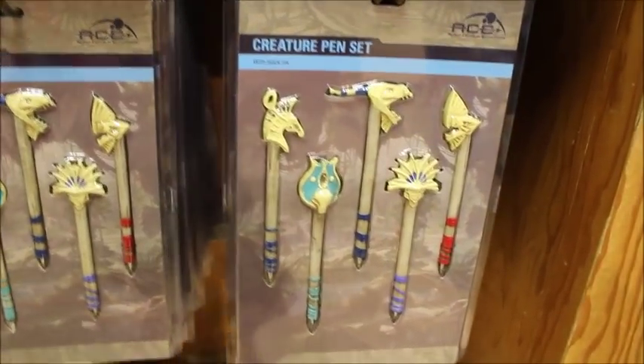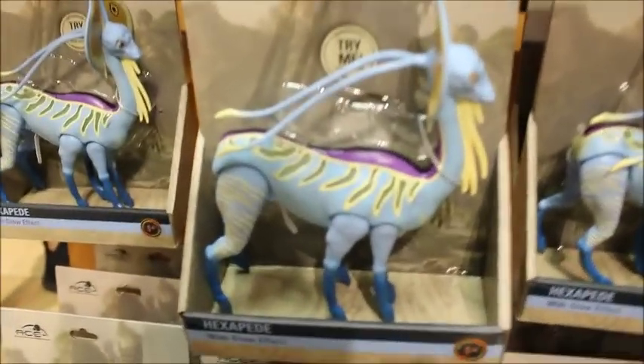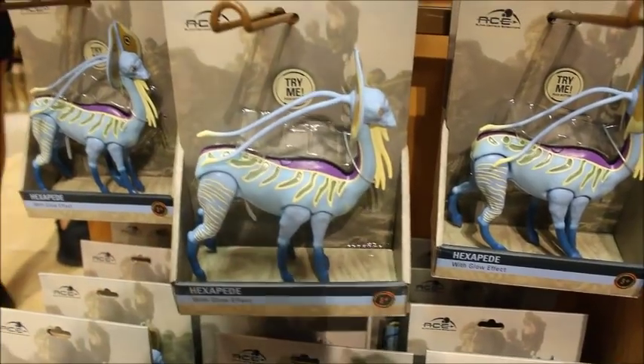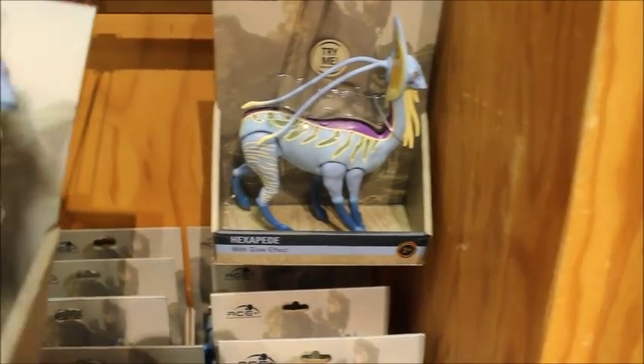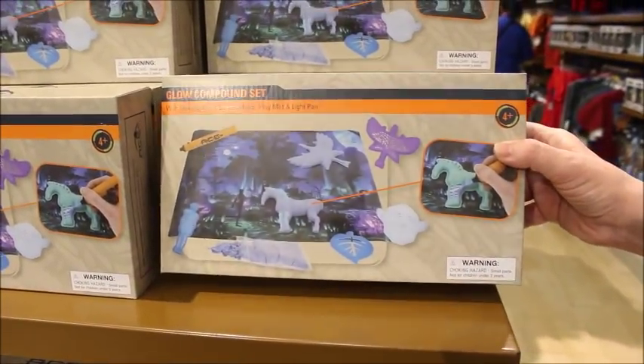Finding quite a bit of Pandora things — I've shown this creature pen set before, it's marked down to $7.99. I've shown this hexapede before too — it says 'Try Me' but he's not doing anything; I think he glows. He is $7.99 as well.